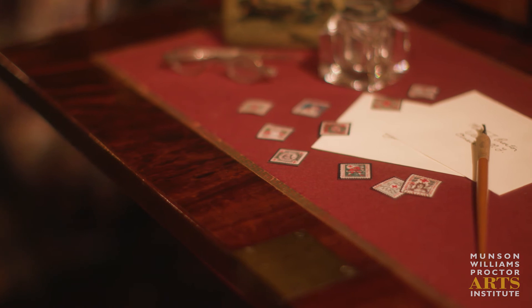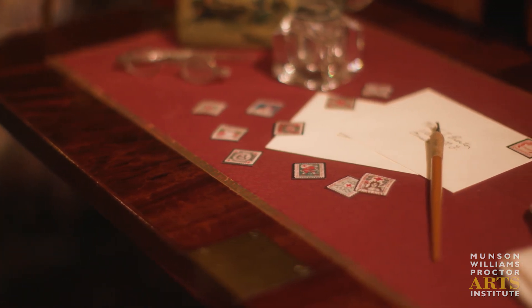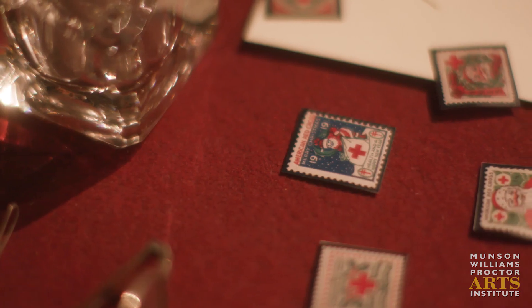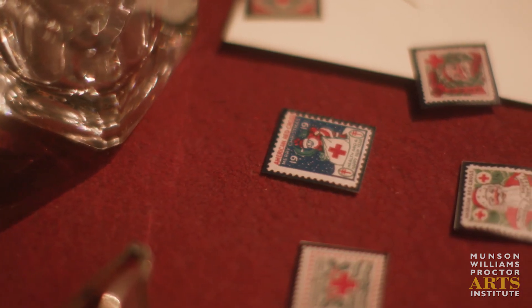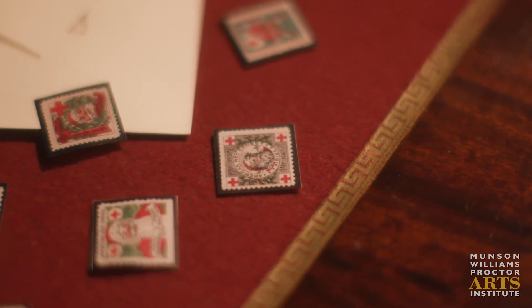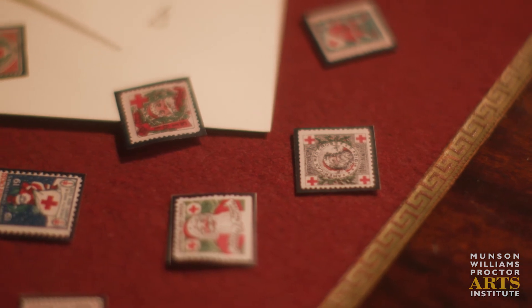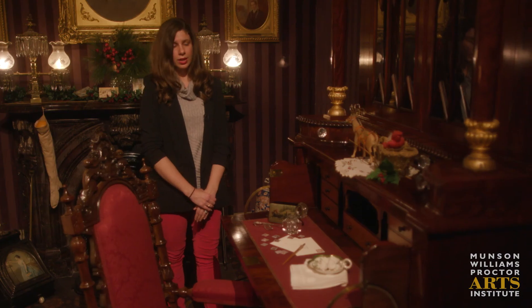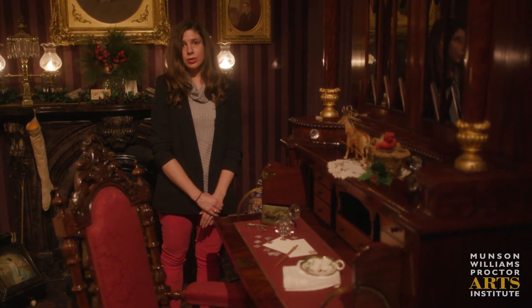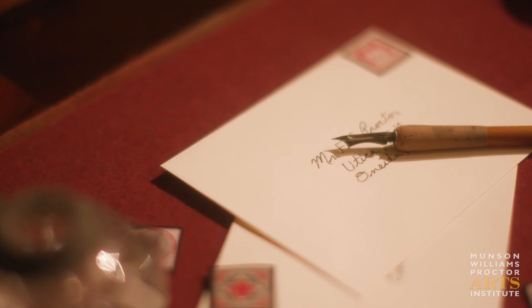In 1907, a woman named Emily Bissell started a campaign called Christmas Seals. Postage stamps were created with Christmas motifs and sold at the post office for a penny apiece, with the funds going towards the tuberculosis initiative. It was wildly successful, as was a previous campaign in Denmark, and has continued throughout the years.